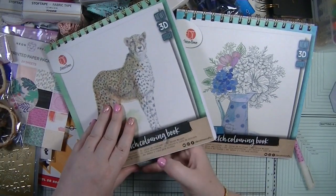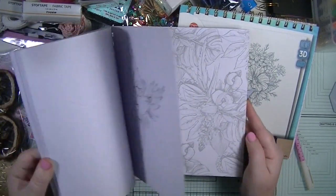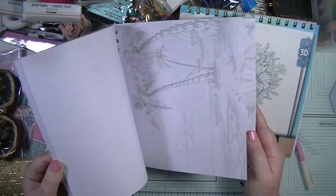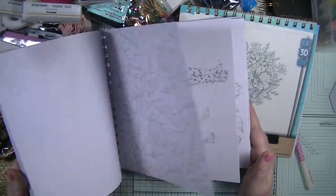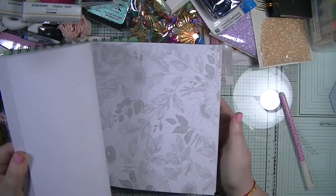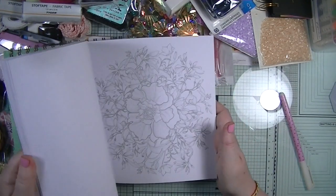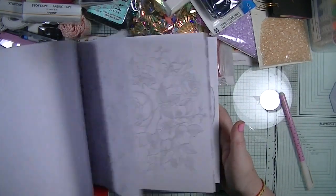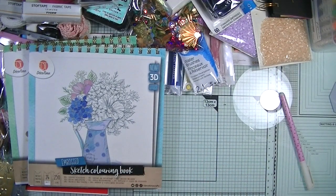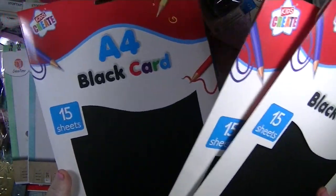Next I got these two colouring books from a shop in Louth - they're 3D effect so you can colour them in with a sketched effect. I really like them and thought they'd be perfect to sit with my coloured pencils and just colour when I'm not up to doing much else. There's an animal one and a floral one. The good thing is I could fussy-cut the finished pieces and use them in something else. They were £1.99 each.